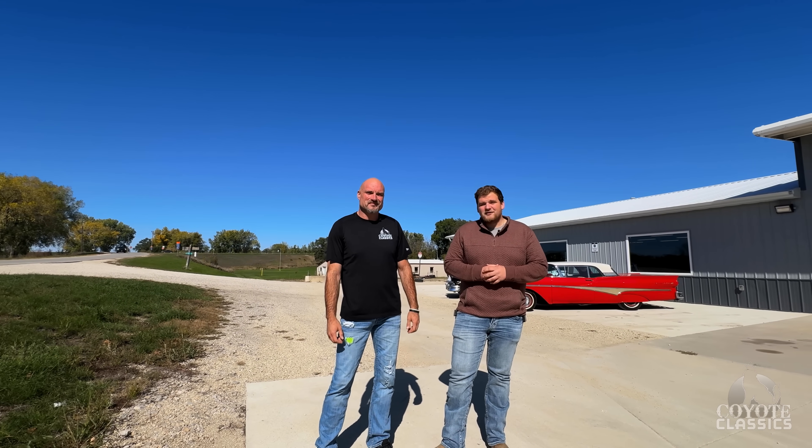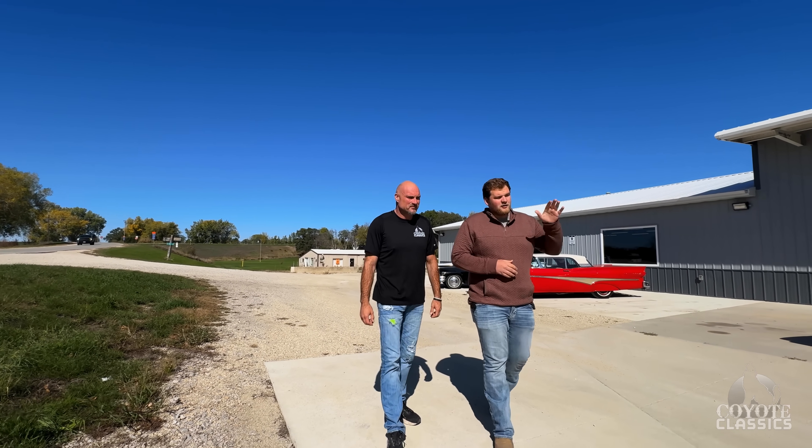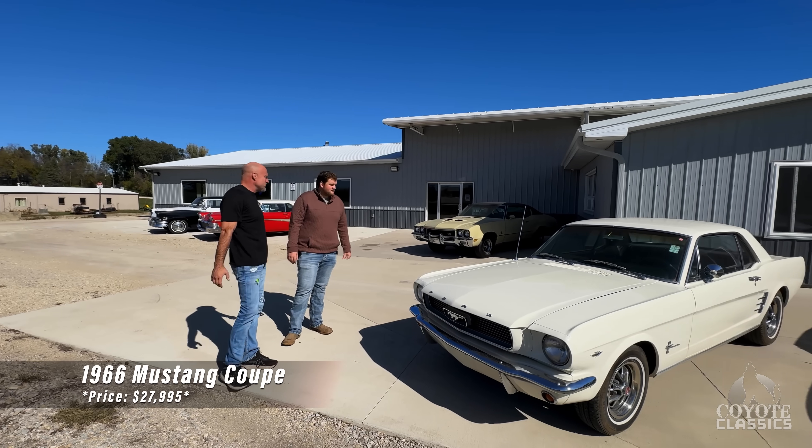It's a beautiful but chilly morning here in Green, Iowa today, and we have a ton of new inventory that we're going to check out and show you. We're going to start with this 1966 white Mustang Coupe. This is a really super nice one.